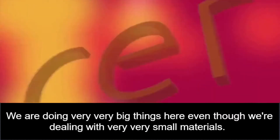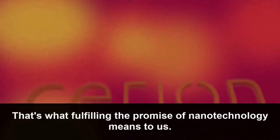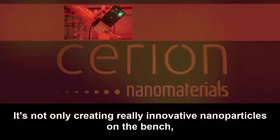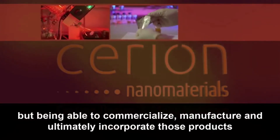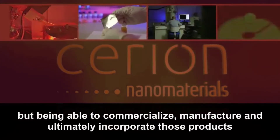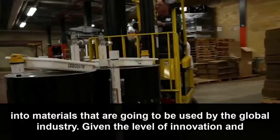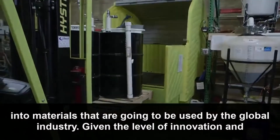We are doing very, very big things here, even though we're dealing with very, very small materials. That's what fulfilling the promise of nanotechnology means to us — not only creating really innovative nanoparticles on the bench, but being able to commercialize, manufacture, and ultimately incorporate those products into materials that are going to be used by the global industry.